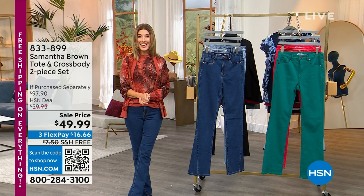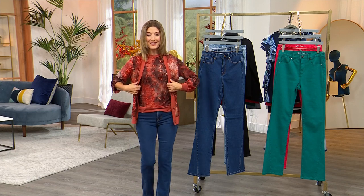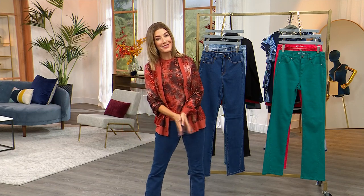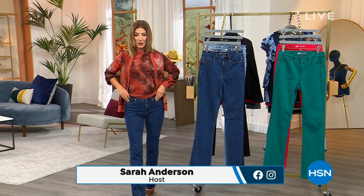All right, welcome back. It is a day of today's specials — we have 24 of them, one after another. My name is Sarah Anderson, you're watching DG2. It's our number one fashion brand, our number one denim brand, and we've got an amazing Today's Special just right around the corner.